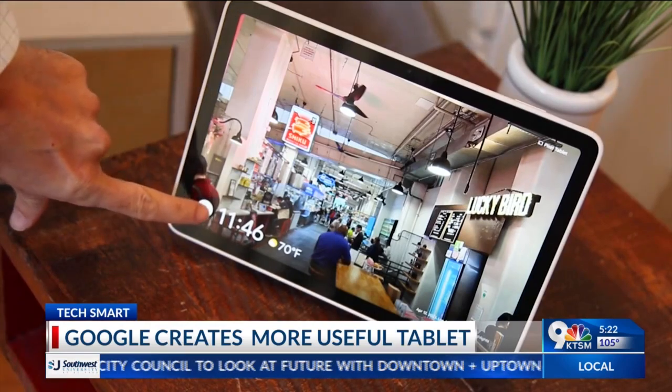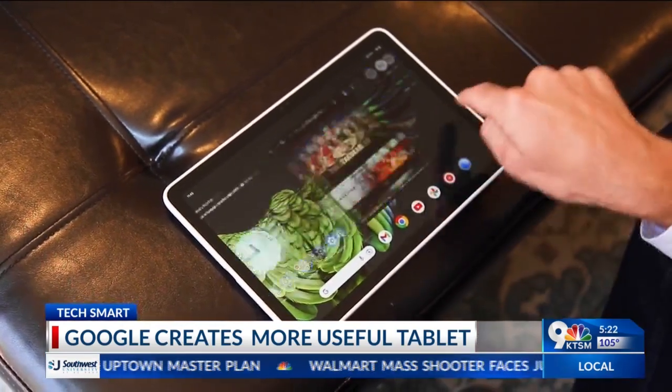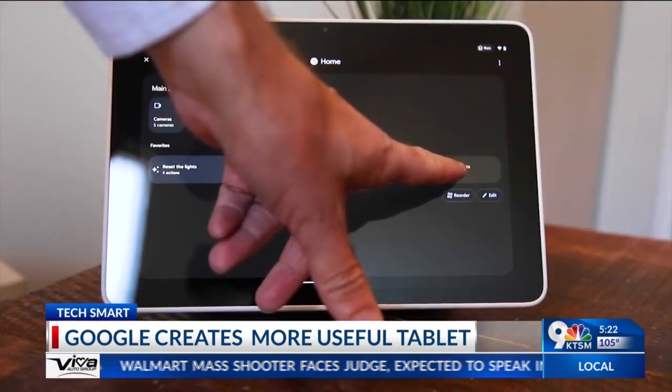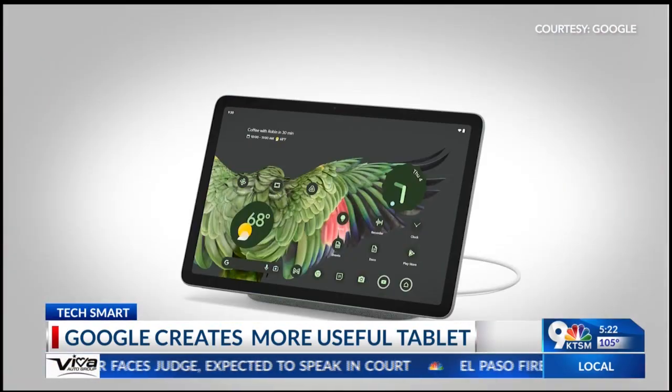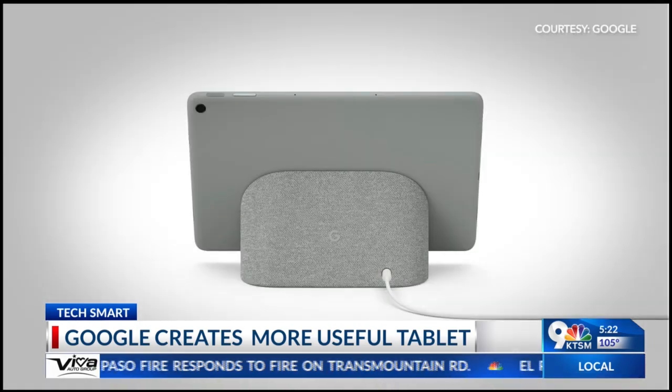The Pixel tablet is the perfect homebody. Google made an Android tablet with excellent, uncluttered software and features fit for the living room. The box comes with an 11-inch tablet plus a dock that doubles as a charger and speaker.